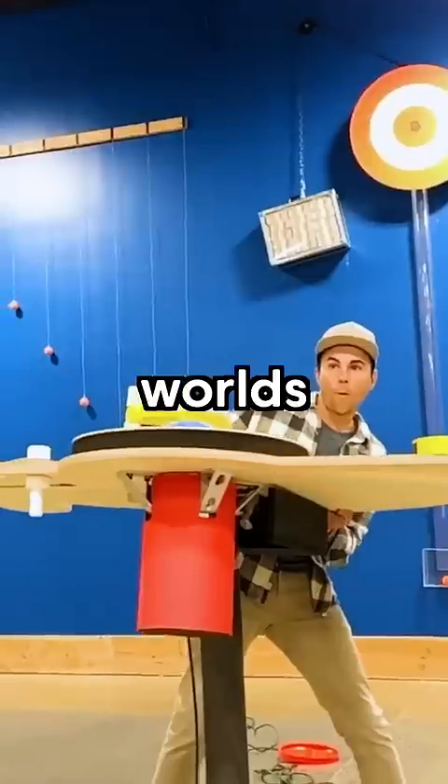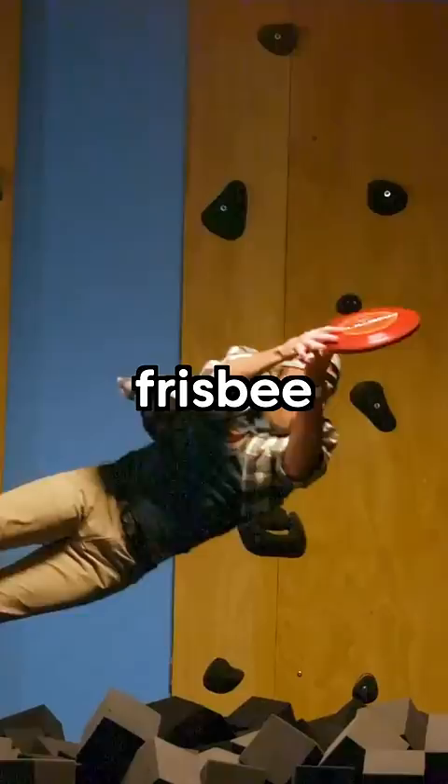I built the world's largest frisbee launcher to beat my nephews in a frisbee competition. I'll give them three attempts to match the accuracy of my launcher, and if they can, I'll let them have my YouTube channel.